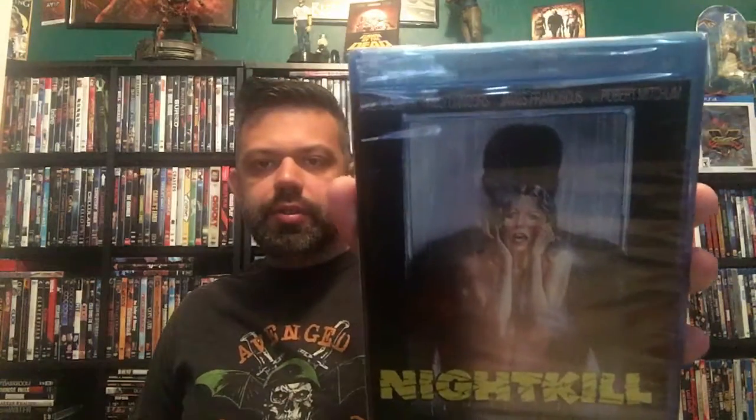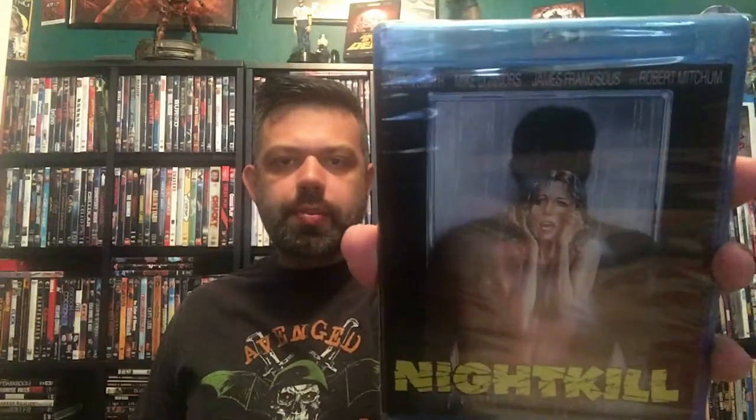I also got a horror movie — an MGM Kino release called Night Kill. I don't know if you guys have seen it, but it looks pretty cool. It's from 1980. I've never seen any of these movies, but the cover art is awesome. You can't go wrong with an 80s horror film with that cover, and for the price I paid, it's amazing. Kino Lorber is awesome.